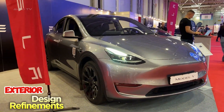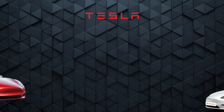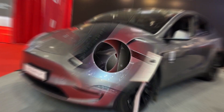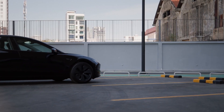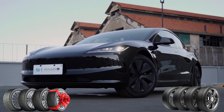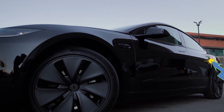While the 2024 Model Y retains its signature minimalist and aerodynamic design, Musk has teased several subtle refinements to its exterior. These changes focus on improving aerodynamics, which contributes to the overall efficiency and range of the vehicle. The refreshed design includes new wheel options that not only enhance the vehicle's appearance but also reduce drag, thus improving energy consumption.